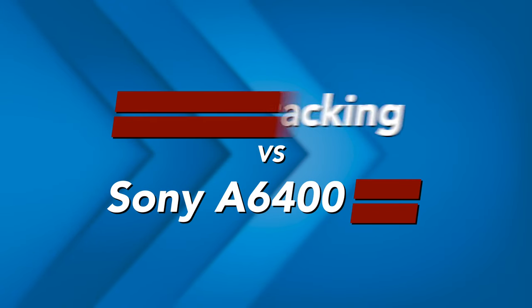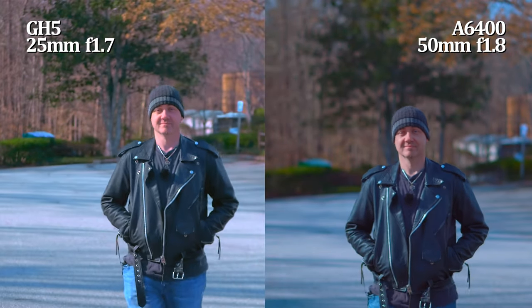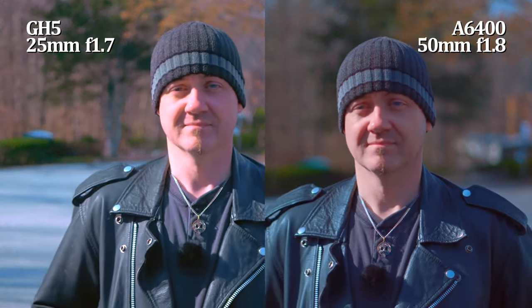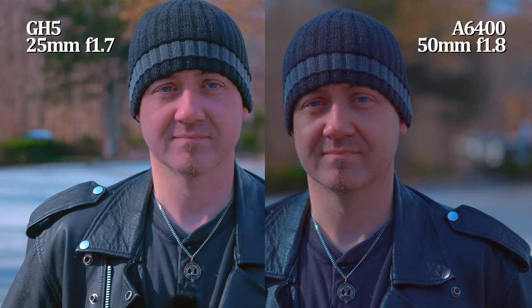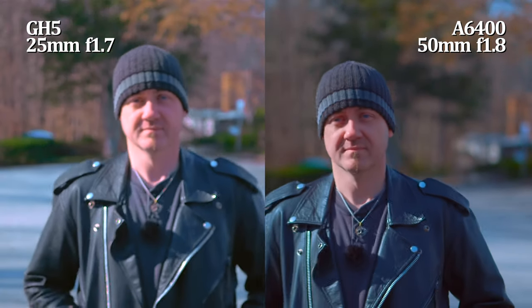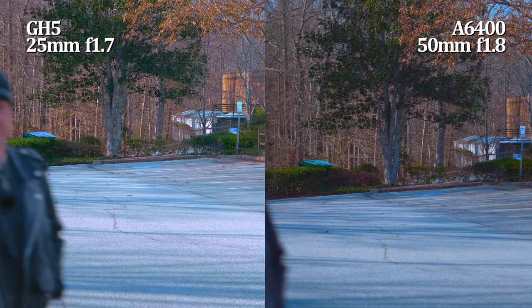Next up is the GH5's face tracking versus the Sony A6400. I have the Sony A6400 on the right side of your screen, and on the left side of the screen is the GH5. I put the GH5 on the left side because I anticipate that it will be left in the dust. The GH5 is actually keeping up fairly well as far as keeping focus, but it is not nearly as accurate as that Sony. The Sony system is not perfect, but it is like — the autofocus light is shining down upon us. We are basking in its autofocus glory, whereas the GH5 is kind of like, yeah, I do some of this focusing stuff. It's cool.